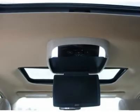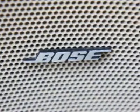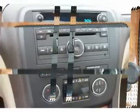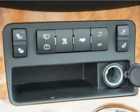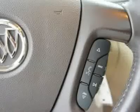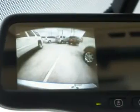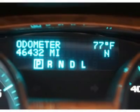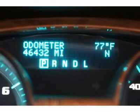Come see the car for yourself. Today, we have a nice one.